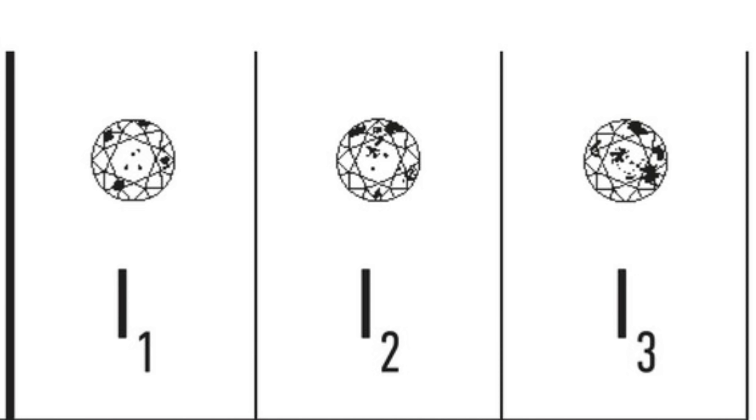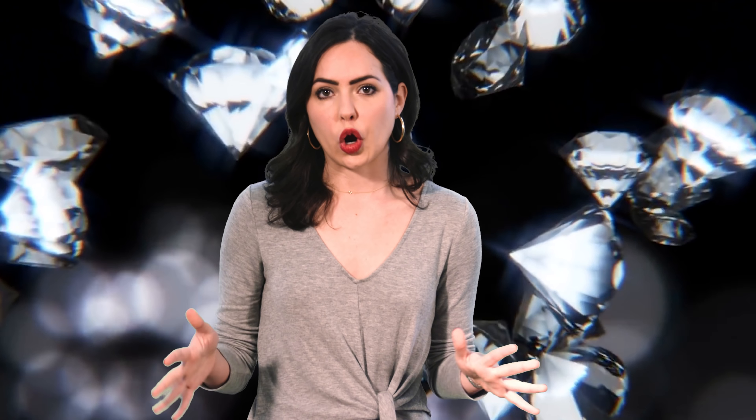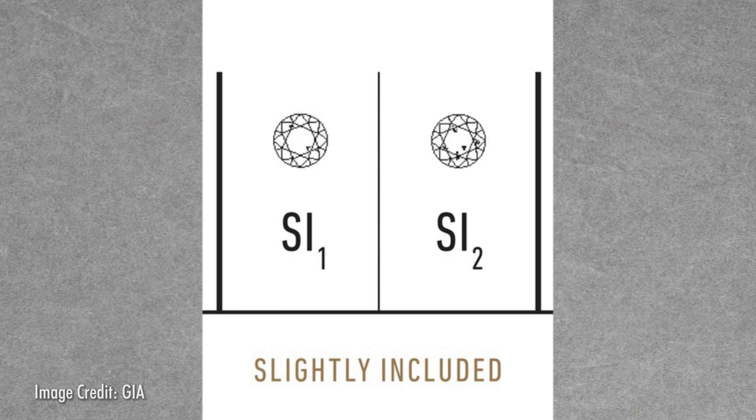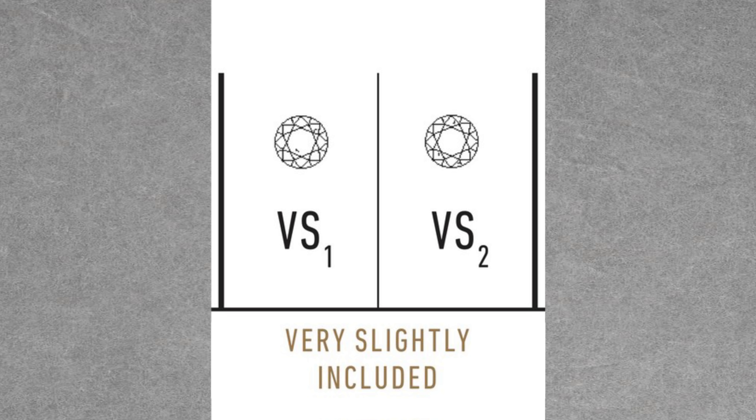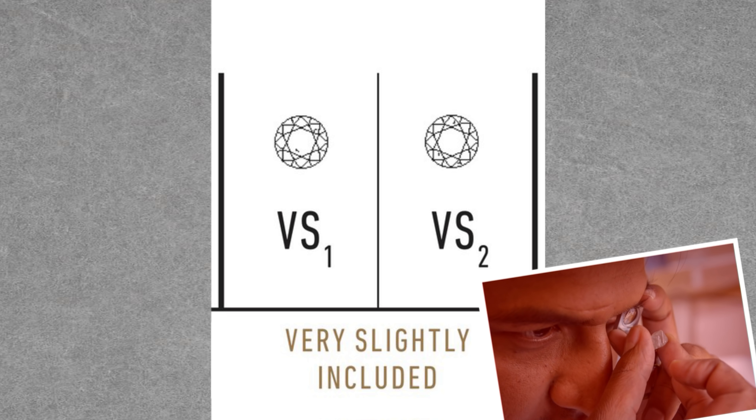Next, we have clarity. This refers to how obvious the inclusions and blemishes of a stone are under 10 times magnification using a standard 10 power triplet loupe. The clarity grades, like the color grades, are largely divided into how noticeable the grade-setting feature is. Starting with the lower and most abundant clarity grade, we have three included grades — I1, I2, and I3 — where the inclusions are obvious and may have a significant effect on transparency and brilliance. The number one designates the best grade in its category for all grades.